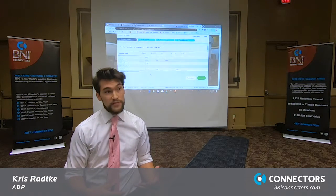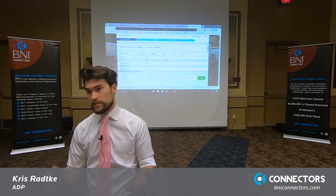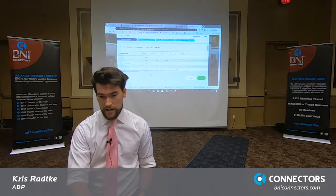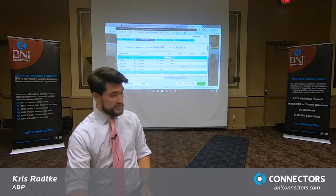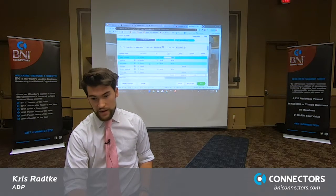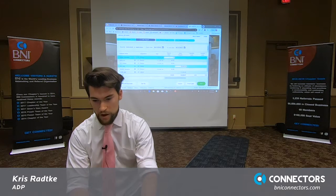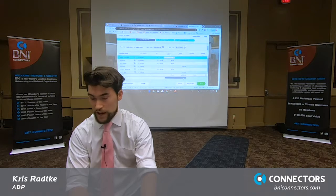It helps prevent time theft, which is a huge issue when it comes to contractors for like landscaping services, construction companies, anyone that's in that hourly field. All of that data gets loaded in here and it automatically uploads into the payroll system. This is the payroll — all of your employees will be listed here on the left, and all of these grids are actually fillable. It's just like Excel. You just type in the number of hours that the person worked, all the salaries come preloaded, and all of these columns are editable so you can customize them for your business.